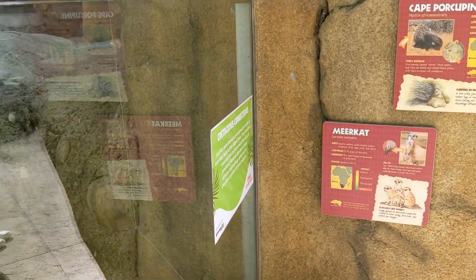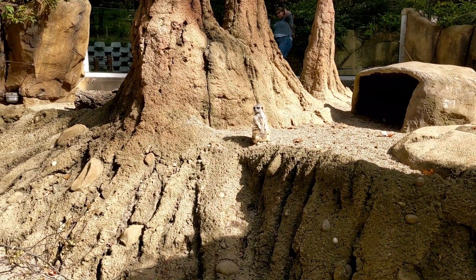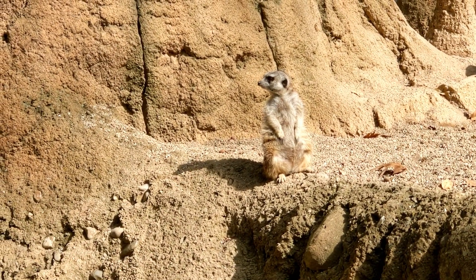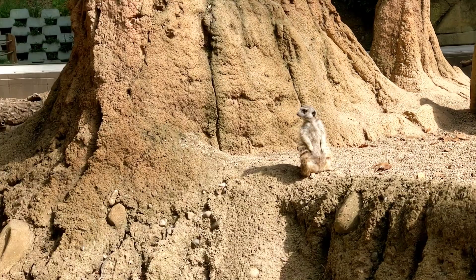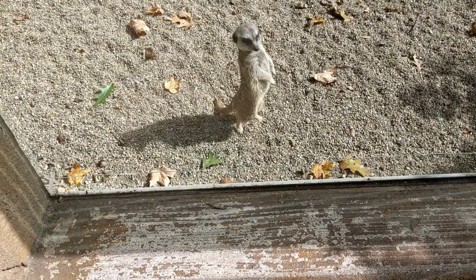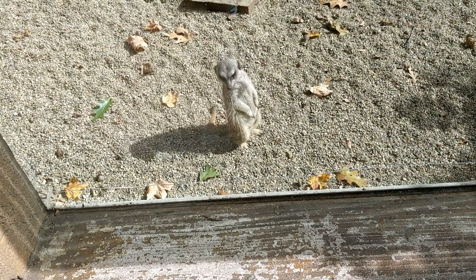Here's the meerkats. They're so cool. This one is standing so proud. I thought they were bigger than this. Look, he's posing for me — he just looks so curious.